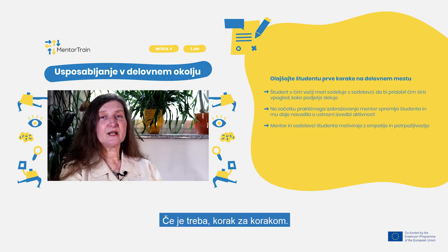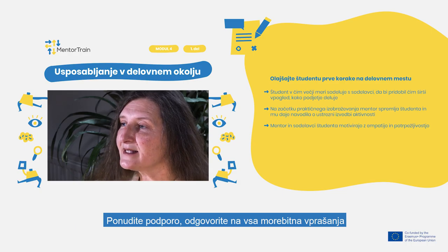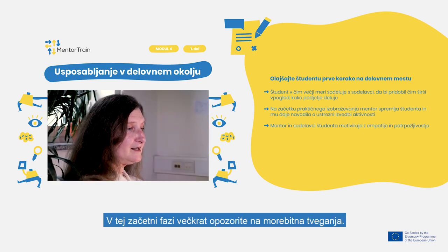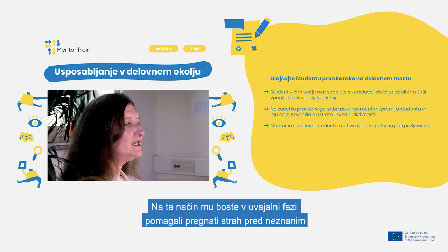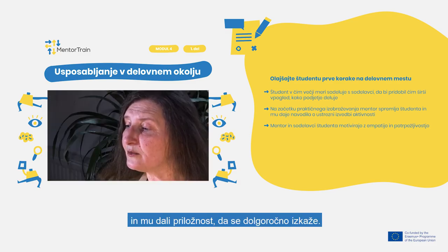If necessary, step-by-step, allow the apprentice to observe you and learn from you, offer support, answer any questions that might arise, and help the apprentice to prioritize tasks. In this initial phase, frequently repeat warnings of potential risks. Remind your apprentice of obligations before the deadlines get too tight. This way, you will help overcome the fear of the unknown in the introductory phase, and give your apprentice the opportunity to prove their own abilities in the long run.